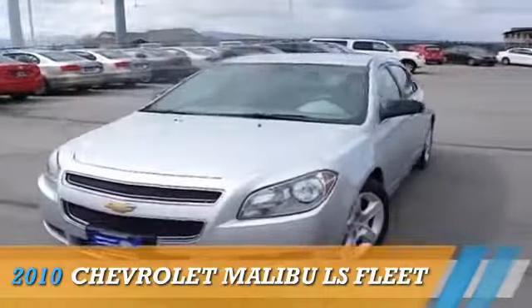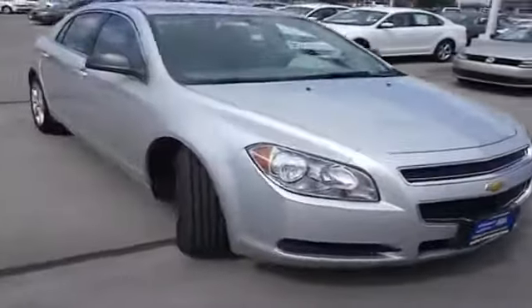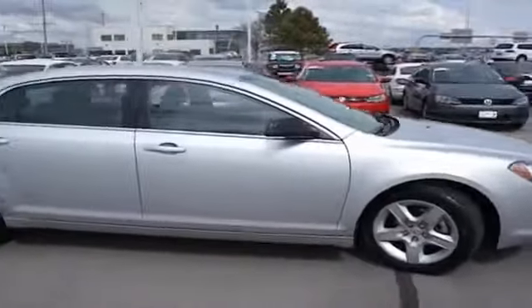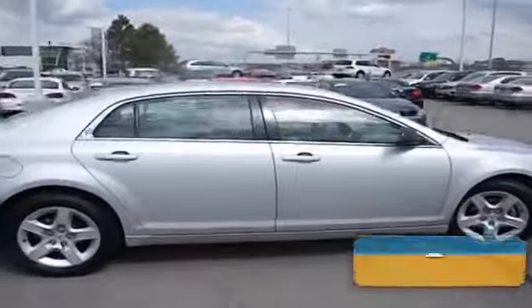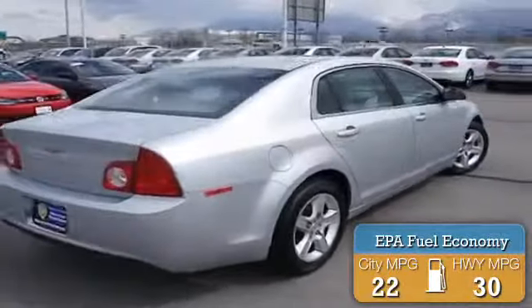Presenting the 2010 Chevrolet Malibu, powered by Front Wheel Drive, a 2.4-liter four-cylinder engine and an automatic transmission. Great fuel efficiency saves you money by requiring fewer trips to the gas station.